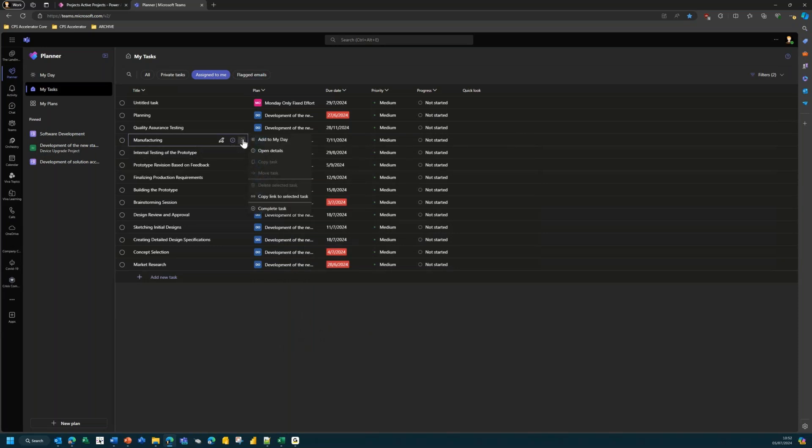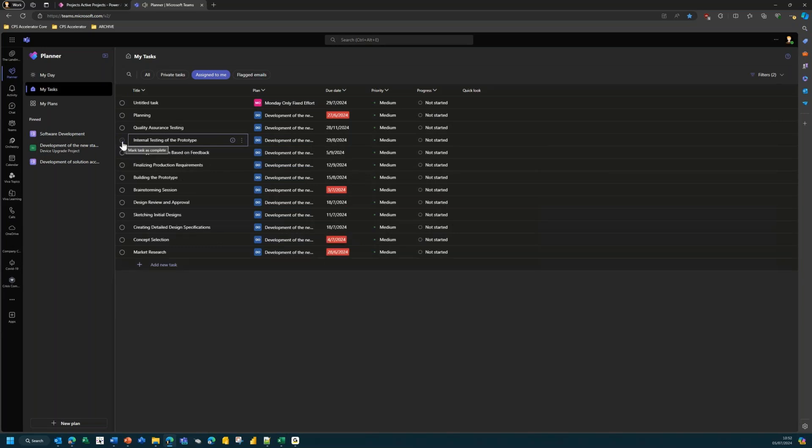Or I can simply mark a task as complete by ticking the box — it disappears from the My Tasks view and the system plays a pleasing little sound. You get a little dopamine hit — you've done something, well done — and you move on with the rest of your day.